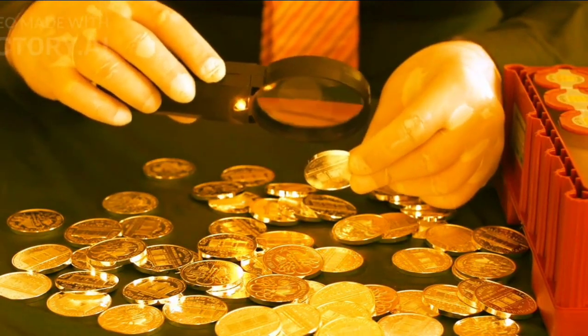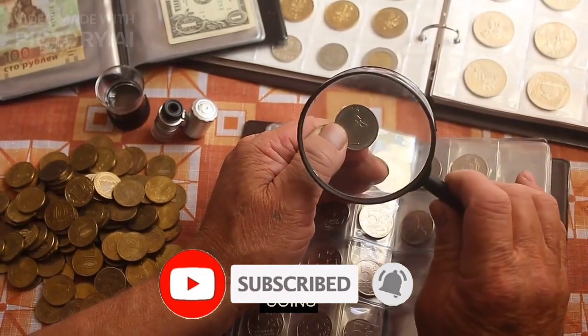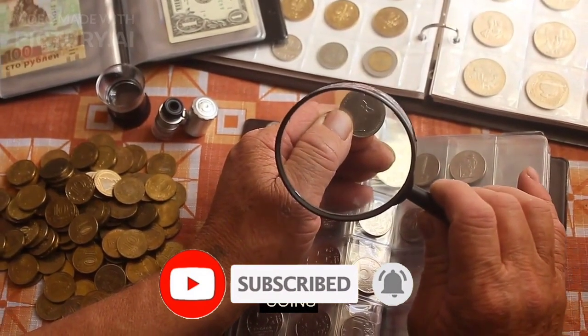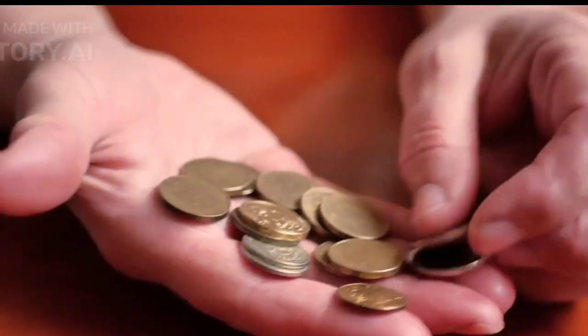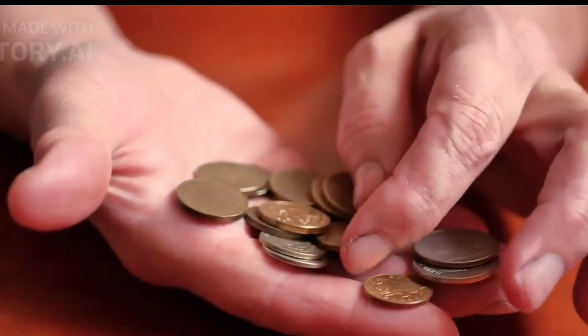Hey there, coin enthusiasts! Get ready for an eye-opening revelation about your everyday change. You won't believe how much potential value is hiding in your pocket. Today we're diving into the astonishing story of a rare Washington quarter that sold for a fortune.